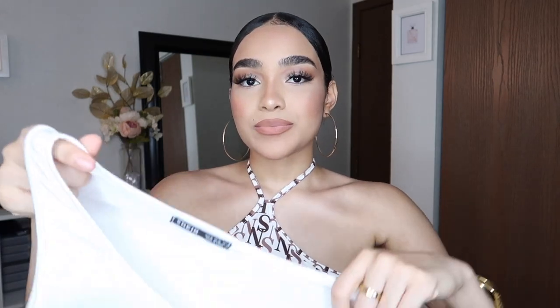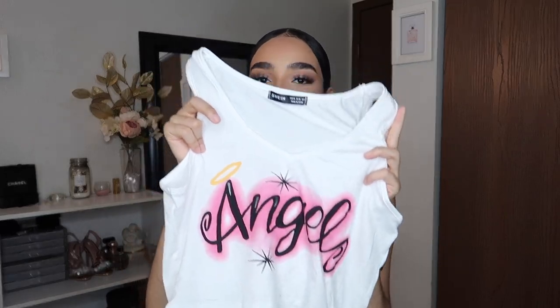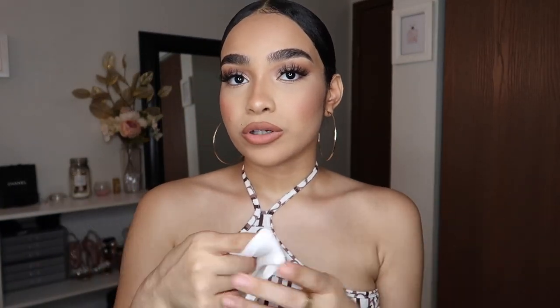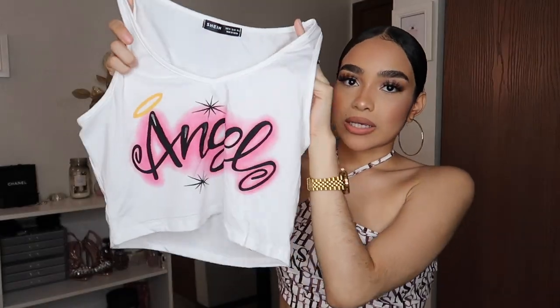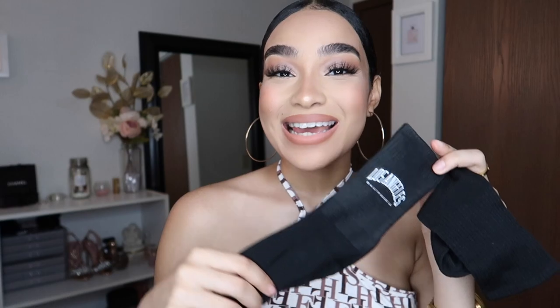I also got this angel top — it gave me early 2000s vibes, just like the baby girl top did. It just says 'Angel' in a graffiti type of style that I really like. Then I also got these socks in black but on the side it says 'Los Angeles, California' — I will always rep my city, I love LA so much.